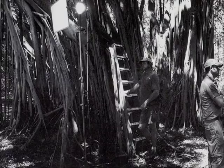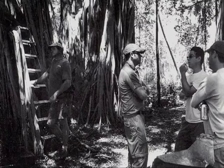This is one of the many times that you saw these three guys huddled together, arms folded, looking very intense, discussing some issue on the set.